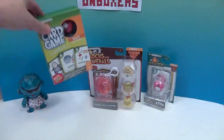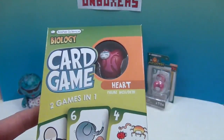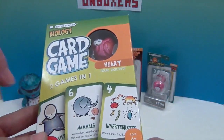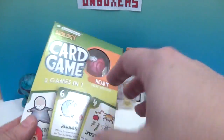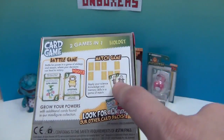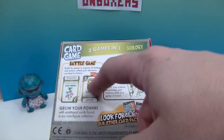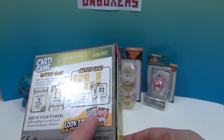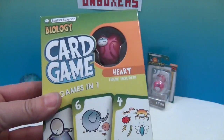Then we have the card game, which comes with this awesome heart figure. It says two games in one — battle and match — with science facts, for ages six and up. You'll learn while playing: there's a battle game and a matching game, which is great for younger ones. Look for other card games too — there's a chemistry game and a rocks and minerals game.